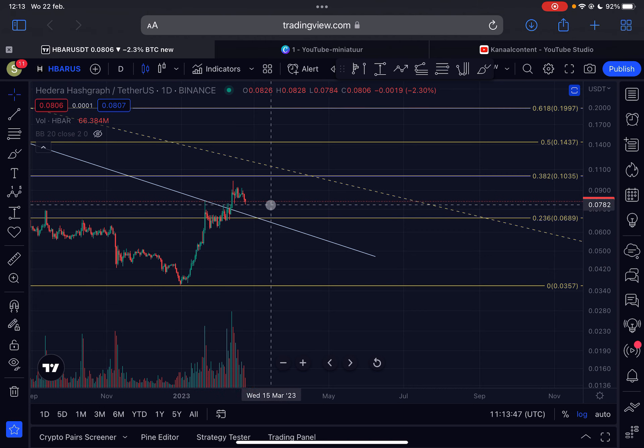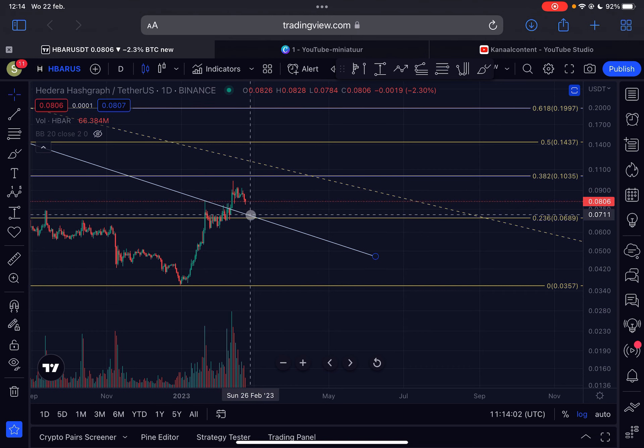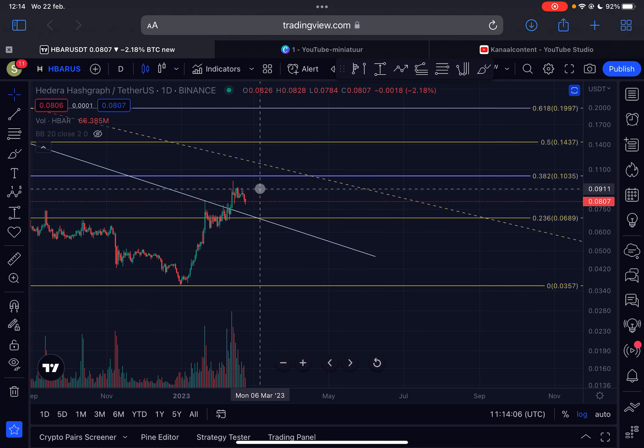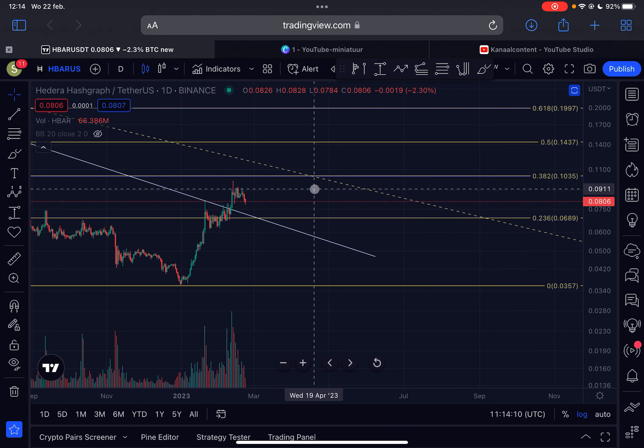What is the critical support for HBAR below us? If we drop slightly lower, we have a trend line coming into play at around the 7 cent region. And if we drop a little lower still, there is a very strong Fibonacci level at the 0.236 at 6.8 cents. So if we drop lower, expect this region to provide a lot of support. If we go higher from this point, I'd expect us to move towards the 10.3 cent region.